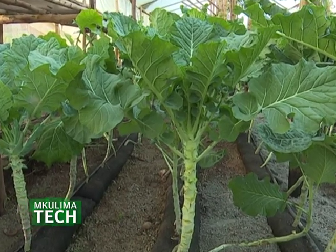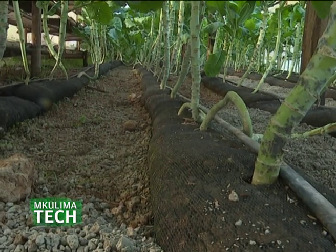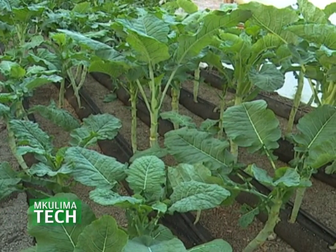Emily's advice for aspiring hydroponics farmers: it is not recommended to transfer crops directly from soil to hydroponics. Even when planting seedlings, you plant them in what's called coco pit, not soil — because transferring from soil to hydroponics means transferring soil-borne diseases, and your crops may not do well. If you want to fully go into hydroponics, start seedlings in coco pit and then transfer them into your hydroponics growing media.